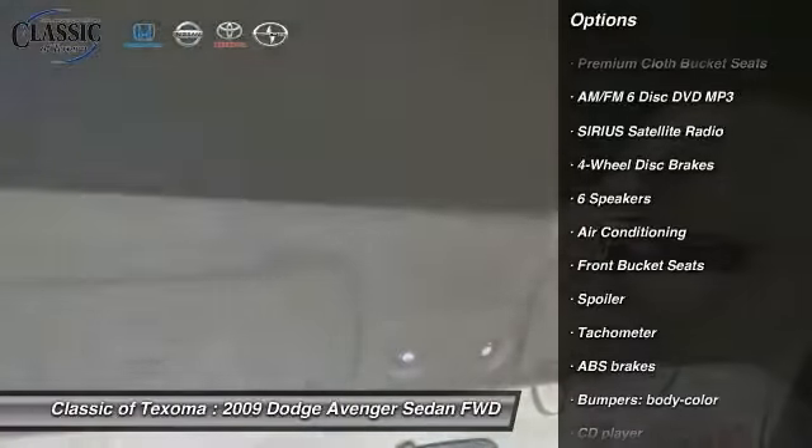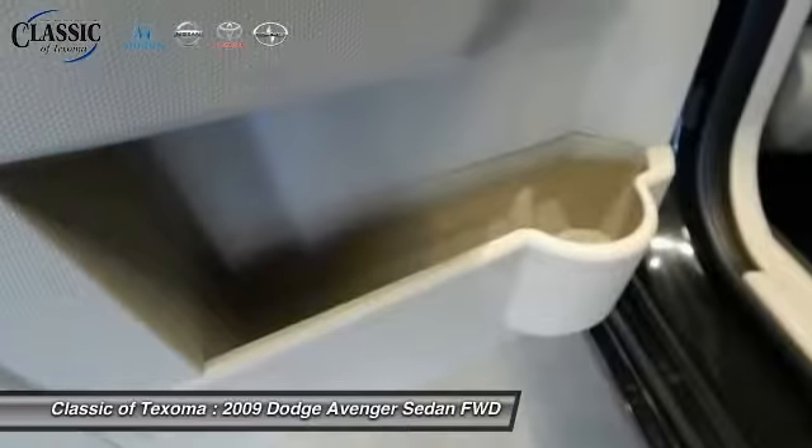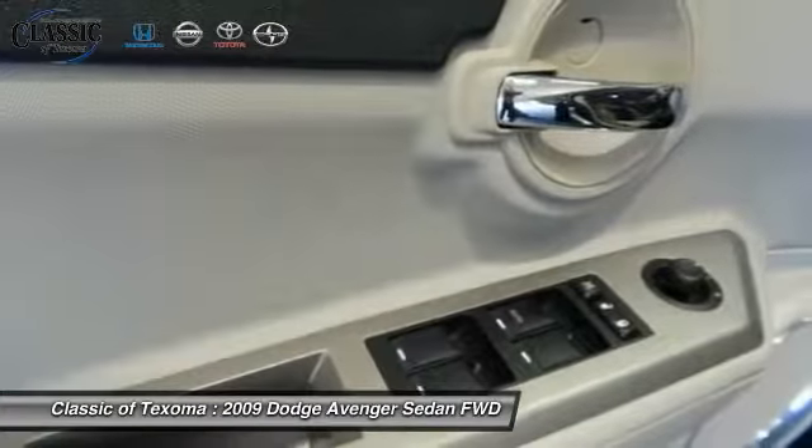Four wheel disc brakes, AM/FM stereo with CD, DVD center armrest, security system, rear window defroster, fog lights.